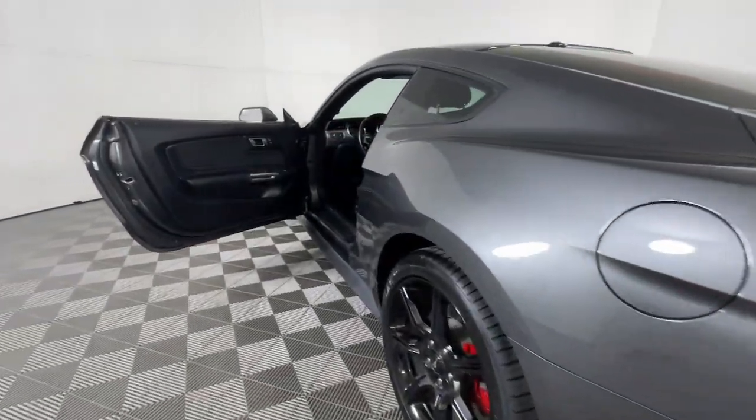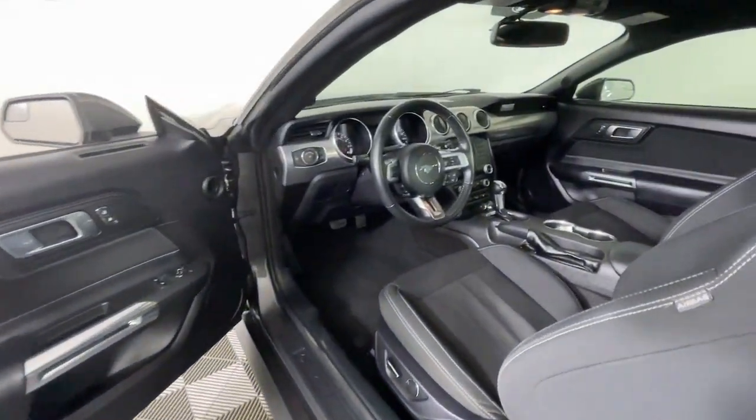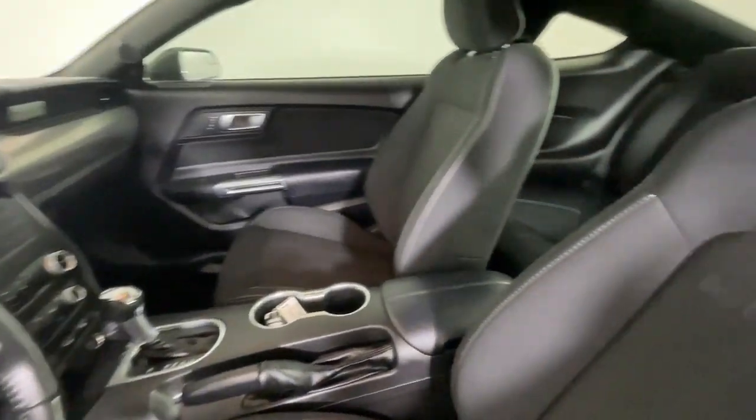Get behind the wheel of this Mustang and immerse yourself in the ultimate expression of driving freedom. Our knowledgeable staff will give you an outstanding test drive experience.